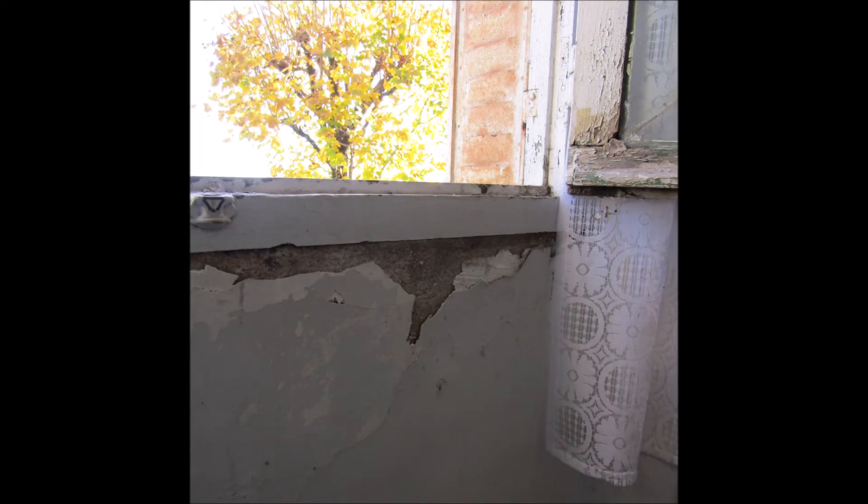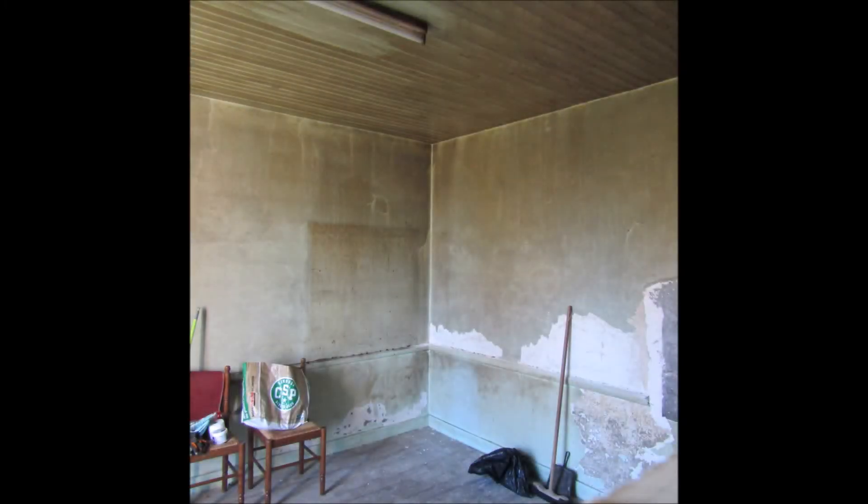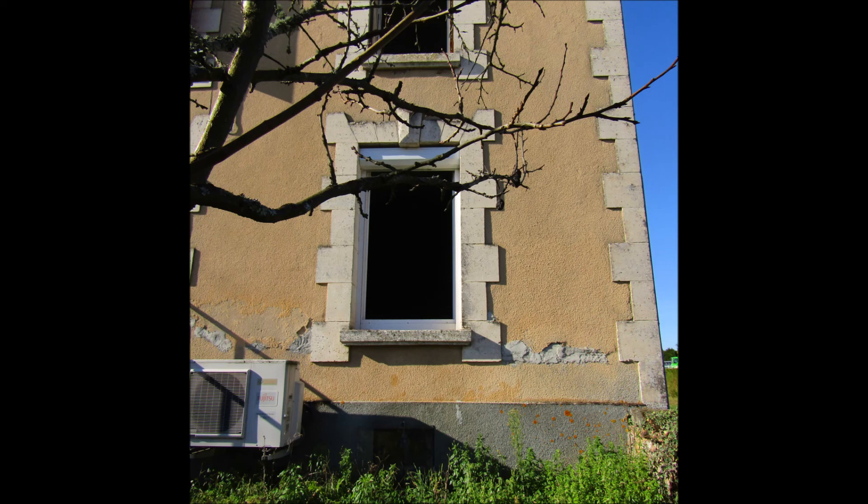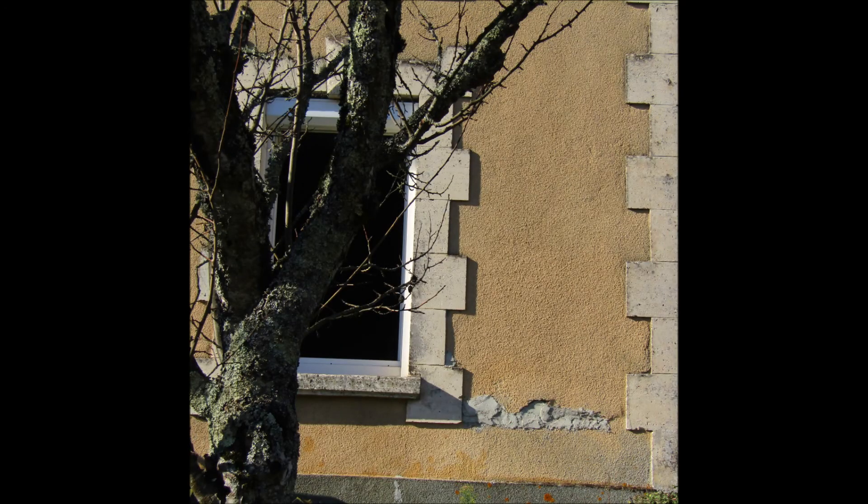Here are some of the problem areas: we've got plasterwork that we need to redo in different places, the windows will have to be changed as well — they're only single glazing. As I was saying before, the kitchen really needs the most work to deal with this deep clean it needs; it's got this sort of resin residue on the ceilings and on the walls. I did try and tackle it — you can see there's a patch, there's a bit of a difference between where I cleaned and where I didn't. But all in all, it's a lovely house with some really beautiful characteristics and I'm really looking forward to bringing it back to life.